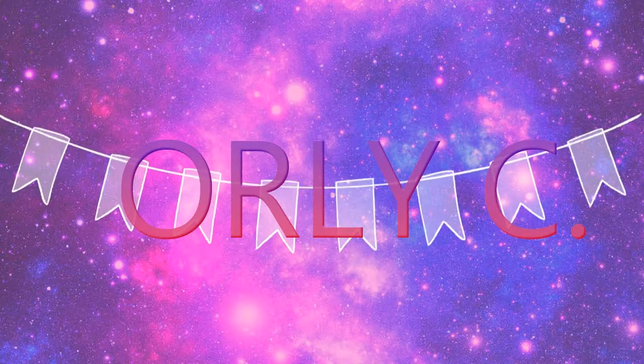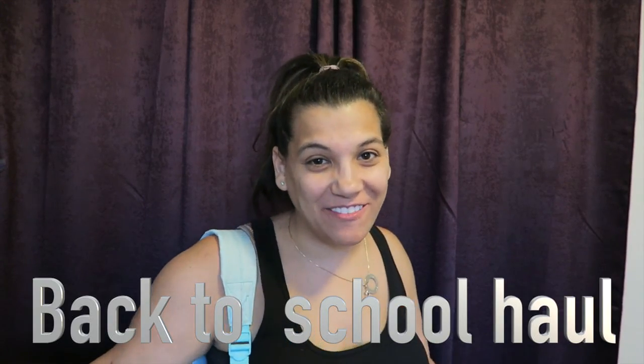Hello YouTube! Are you ready to go back to school? Come along with me and see all the goodies I bought for my son and myself. Let's go!